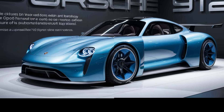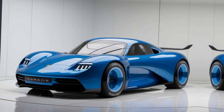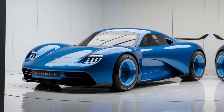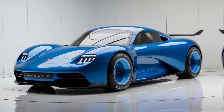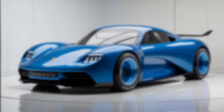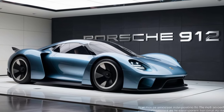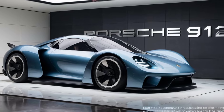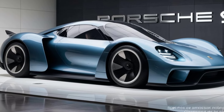Under the hood, the 2025 Porsche 912 delivers exhilarating performance, powered by a turbocharged flat-four engine that produces a spirited 300 horsepower. What sets the 2025 Porsche 912 apart is its dual nature — it's not just a sports car, it's a statement of style and sophistication, blending heritage with the demands of modern driving.